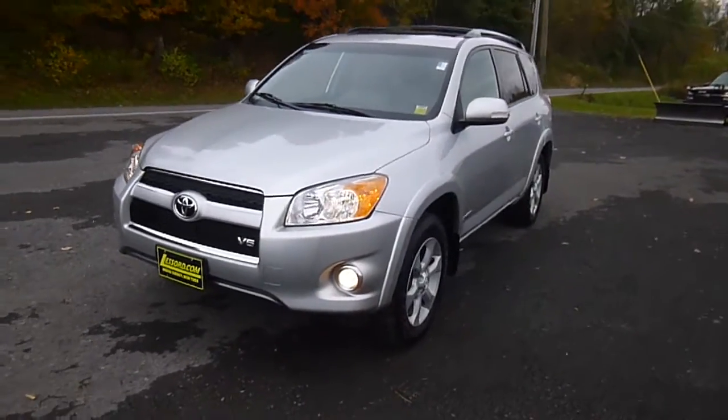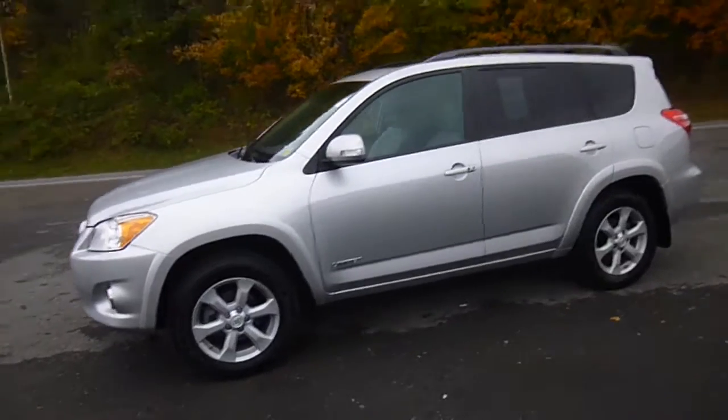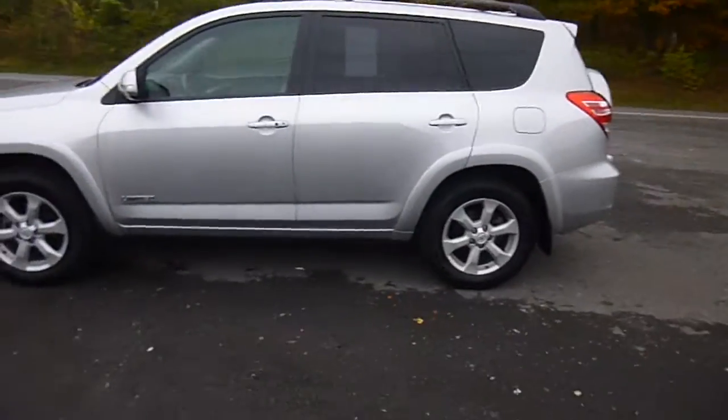Hey everyone, I'm over here at Ford Chrysler Products in Sodus, New York, looking at a used Toyota RAV4 in silver color — really nice and in great shape.